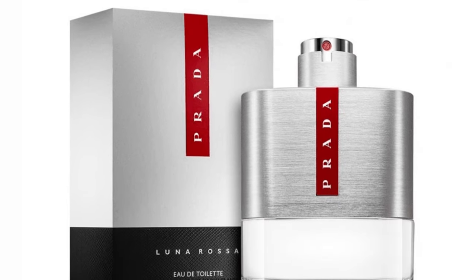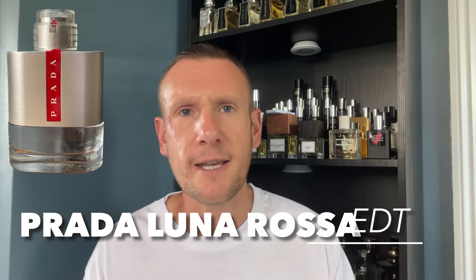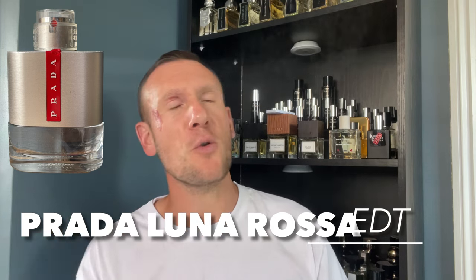We're going to start off with Prada Luna Rosa EDT. This has been around for a good few years now and for good reason. This is so easy to wear — office friendly, you can wear this to the gym. It's got a soapy quality to it but in a good way. Notes include lavender, bitter orange, mint, clary sage, amber, and ambroxan. Up top it opens a little citrusy and aromatic — very fresh and clean. It also sits a little bit light on the skin.